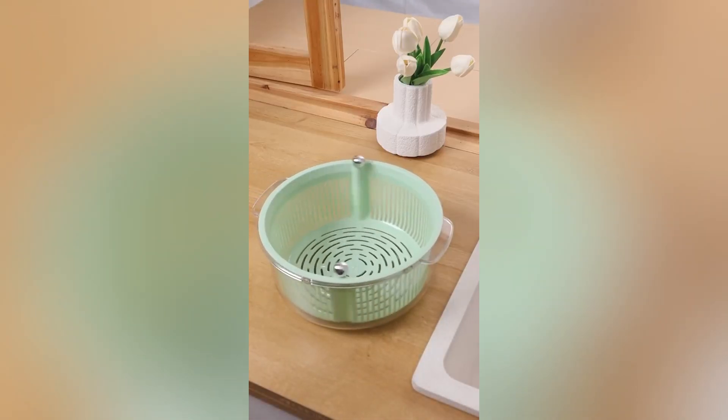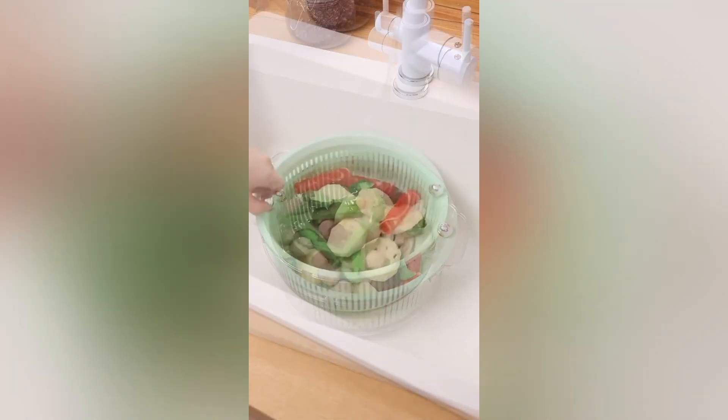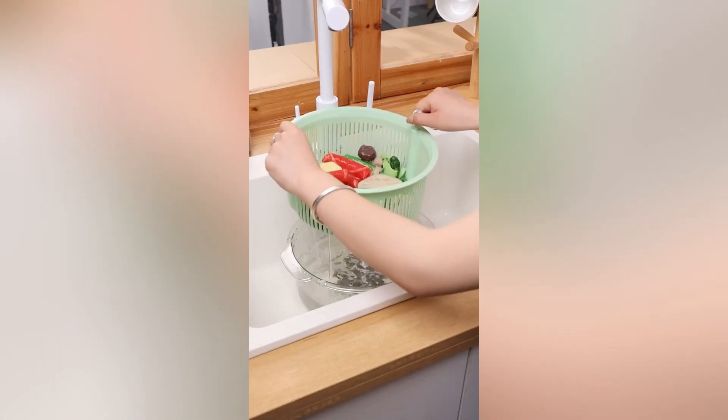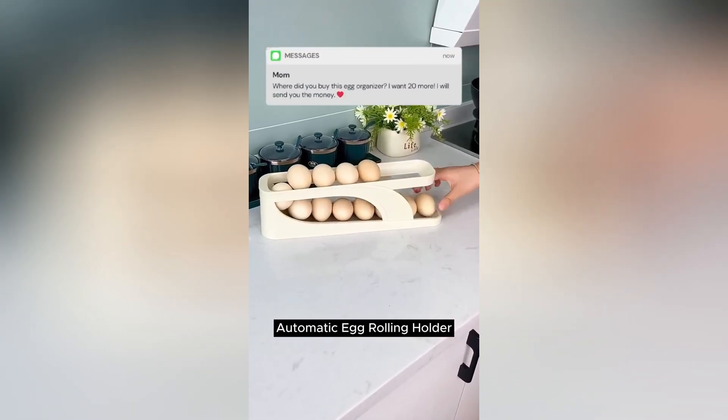Spin your way to perfectly dry veggies in seconds with a simple manual twist. This drainer ensures quick, efficient drying — no more soggy salads. Embrace the convenience and up your meal prep game.